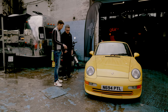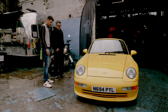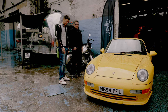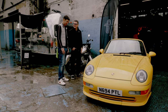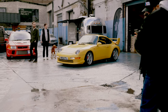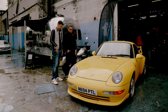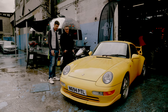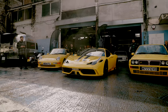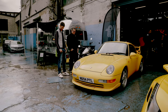Did you import it yourself, or were you able to get it here in the UK? I was able to get it in the UK — Partukas from Octane Collection were very instrumental in getting the car over and have helped me look after it since. It's original paint. What is the yellow — is it Speed Yellow? Yes, it is Speed Yellow, or Fly Yellow.